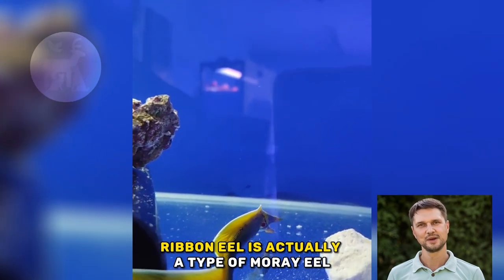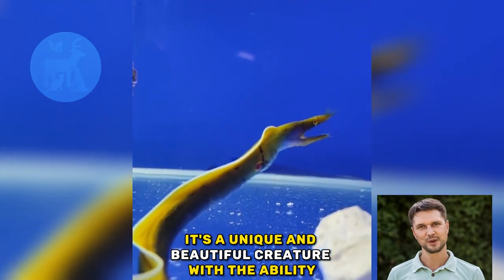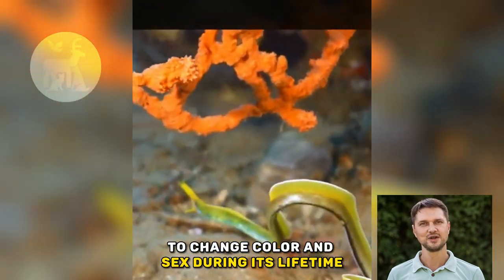The ribbon eel is actually a type of moray eel. It's a unique and beautiful creature, with the ability to change color and sex during its lifetime.